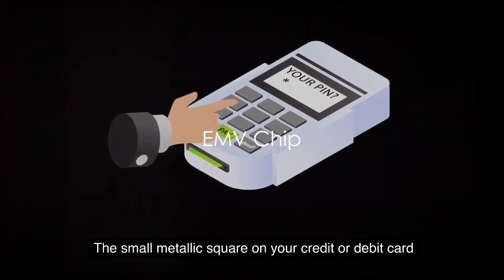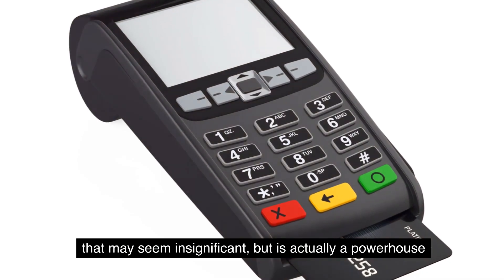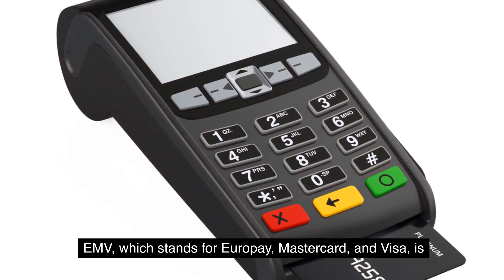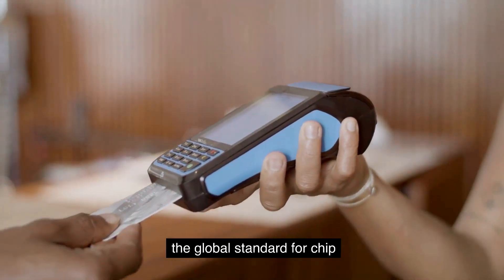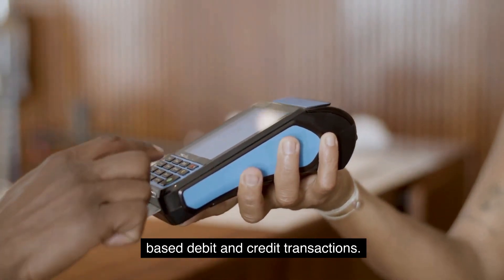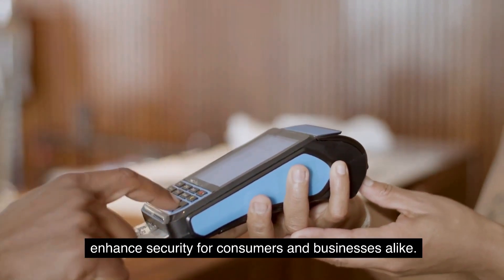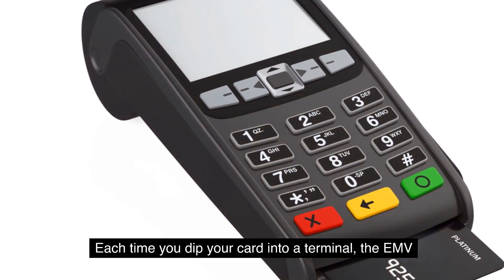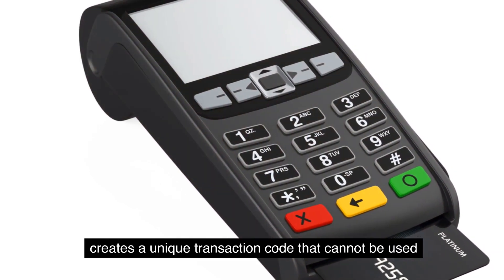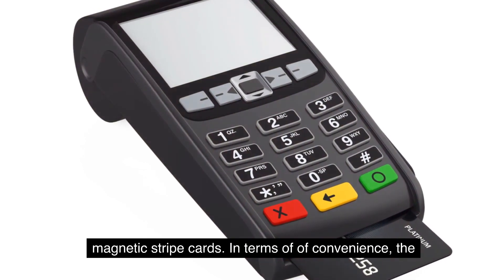First, let's get to know the EMV chip — the small metallic square on your credit or debit card that may seem insignificant but is actually a powerhouse of security and convenience. EMV, which stands for Europay, Mastercard, and Visa, is the global standard for chip-based debit and credit transactions. The technology is designed to combat fraud and enhance security. Each time you dip your card into a terminal, the EMV chip creates a unique transaction code that cannot be used again.